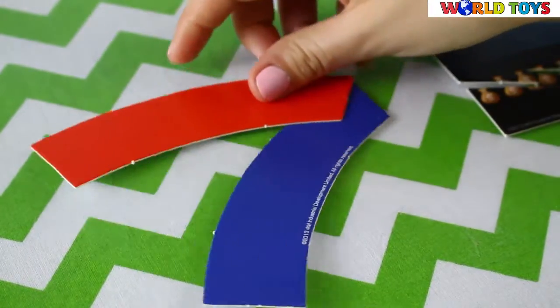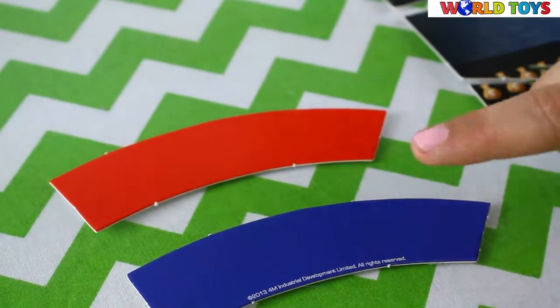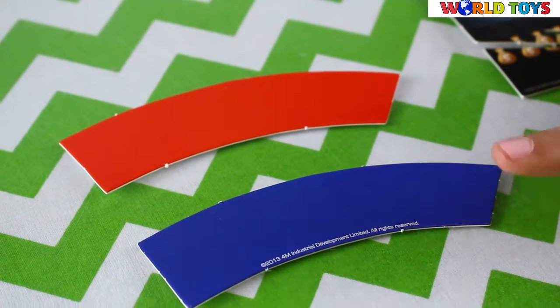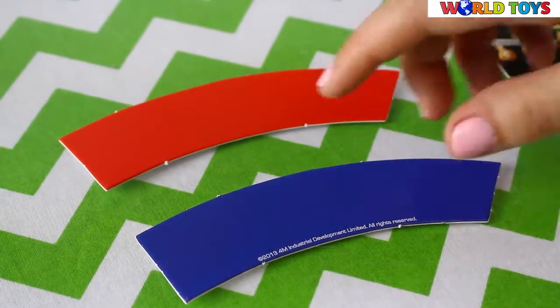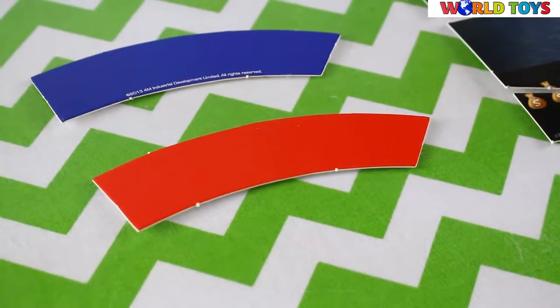So how does it work? Our brain is convinced that what's closer to our eyes is bigger. So the bar at the bottom will always look bigger than the one on the upper part.